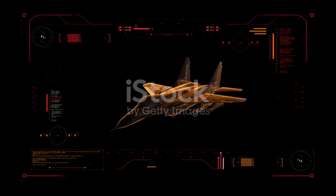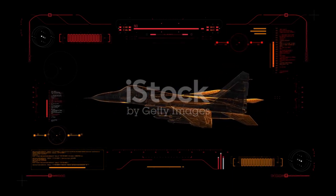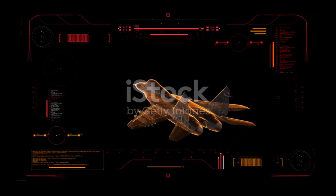If you found this interesting, share it with someone who loves planes, military tech, or just cool science stuff. See you.